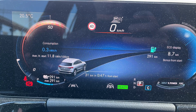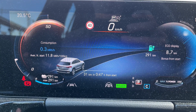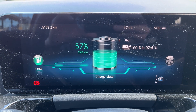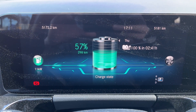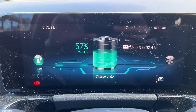So let's see how much electric range it will show with a full 100% charge. Here we can see that charging is ongoing using an 11 kilowatt AC charger. 57% battery charge and 298 kilometers of electric range. It estimates that 100% charge takes 2 hours 41 minutes using this 11 kilowatt charger.